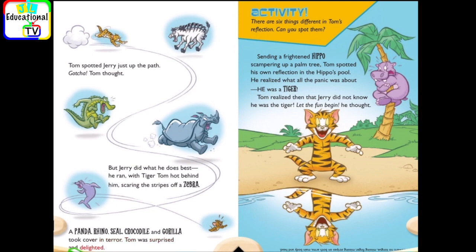Tom was surprised and delighted. Activity. There are six things different in Tom's reflection. Can you spot them?